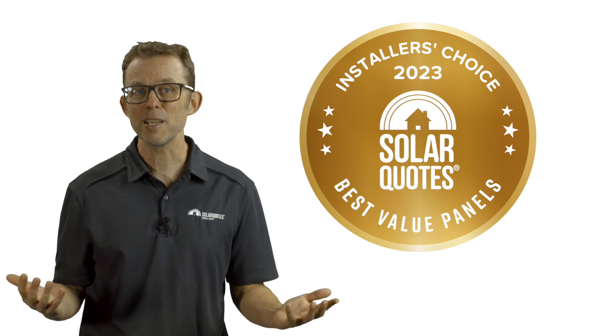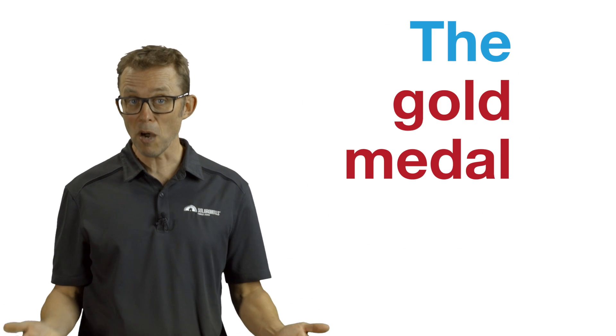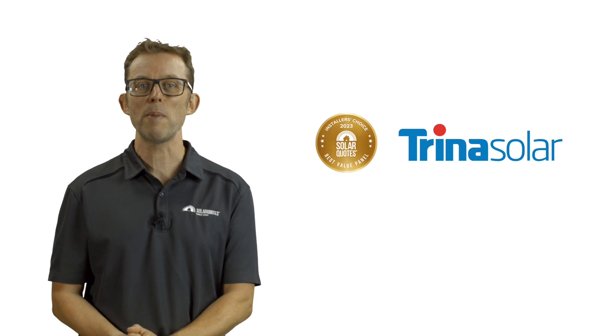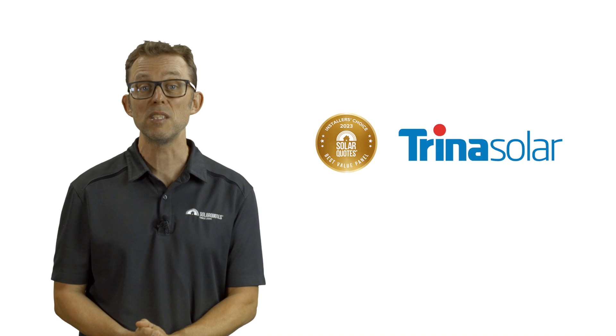So that's the three winners for the best solar panel category. Let's move on to the best value solar panels in Australia 2023. The gold medal goes to Trina Solar. Trina is still the undefeated king of great value solar panels, winning this category in 2021 and 2022. Winning third in best solar panel and first in best value panel is a vote of confidence in Trina and its Australian operation. Trina panels retail for around 60 cents per watt.